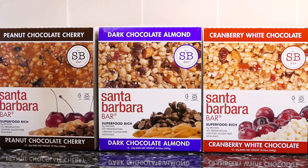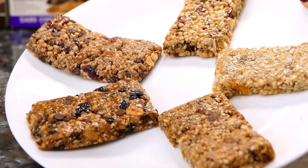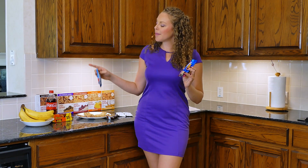This video is sponsored in part by the Santa Barbara Bar, and I really appreciate that they sent us a huge variety of flavors so that our fitness presenters can enjoy them while shooting fitness videos. The reason I accepted Santa Barbara Bar as a sponsor is because these are definitely a much more nutritious snack than a lot of the common snack bars I'll be comparing them to.